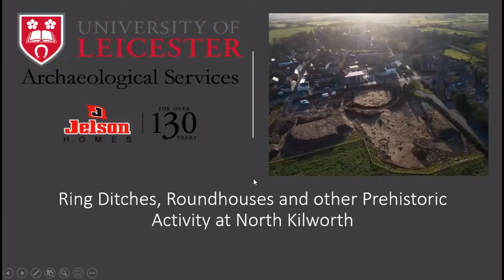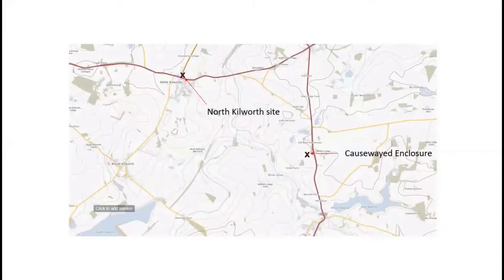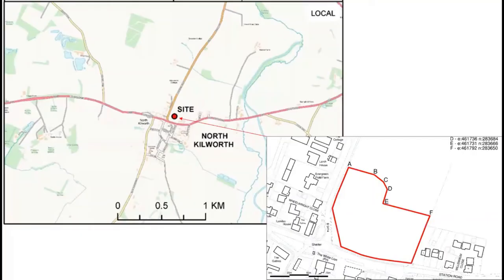The small village of North Kilworth is in the Harborough district of South Leicestershire, about two and a half kilometres north-west from the Husbands Bosworth site. The village likely has Anglo-Saxon origins and is recorded in the Domesday Book as 'Chivelesworde', meaning a settlement associated with the people of Cyfel — a man's name. The site is located at the corner of Station Road and Pinsent Lane on the northern edge of the village, where Jelson Homes proposed to build up to 20 houses and first commissioned a desk-based assessment to assess the archaeological potential.